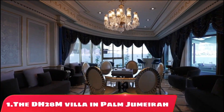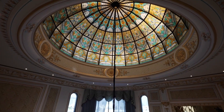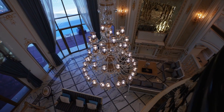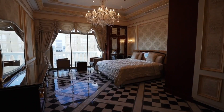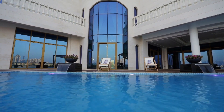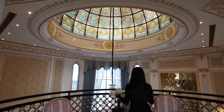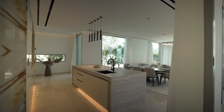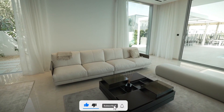Number 1: the Villa on Palm Jumeirah. This stunning property offers a luxurious living experience, with stunning views of the Arabian Gulf and the Dubai skyline. Located in one of the most exclusive and sought-after areas of Dubai, on the iconic Palm Jumeirah island, the villa boasts a unique and contemporary design, with ample natural light, open-plan living areas, and floor-to-ceiling windows that offer panoramic views of the surrounding area. The villa features six spacious bedrooms, each with its own en-suite bathroom, a private swimming pool, and direct beach access.